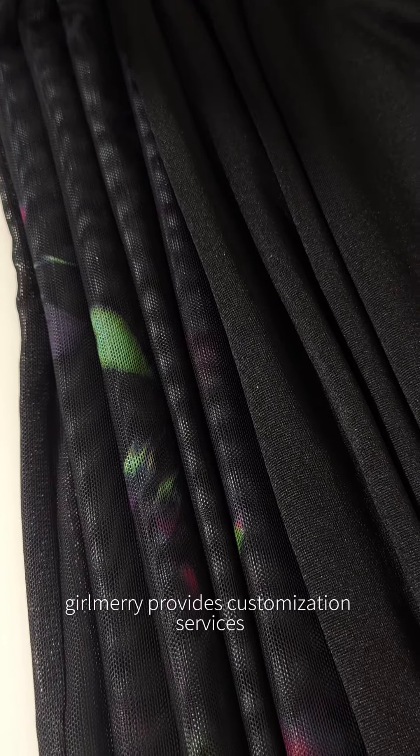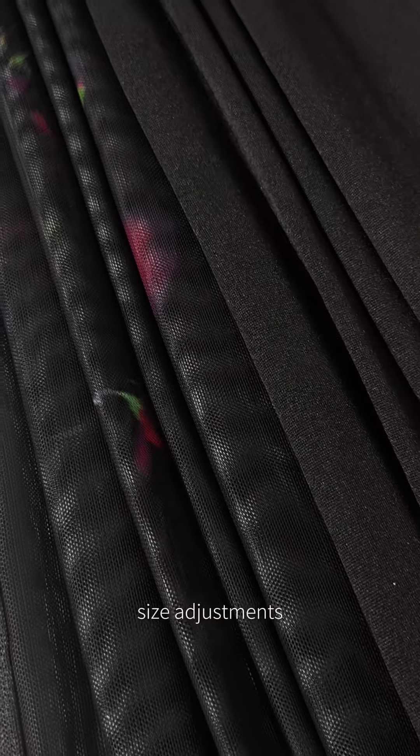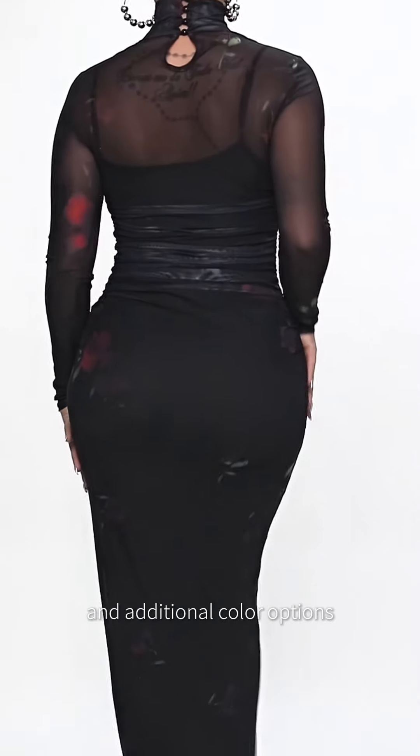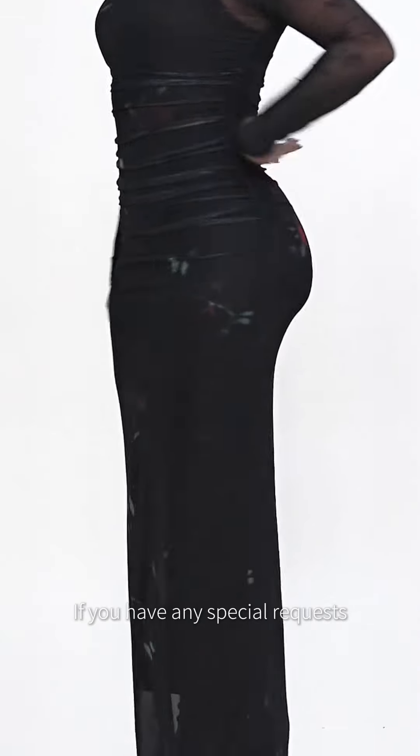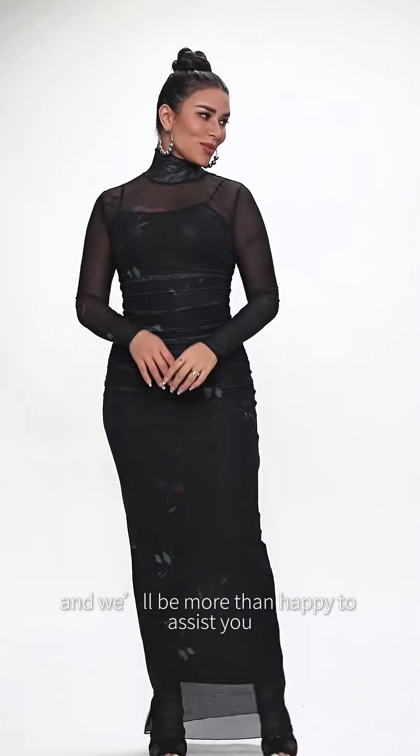Additionally, Girl Mary provides customization services, including logo printing, size adjustments, and additional color options. If you have any special requests, feel free to contact our customer service team and we'll be more than happy to assist you.